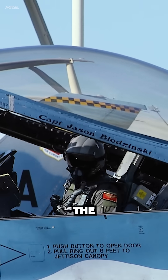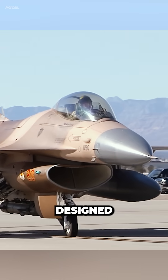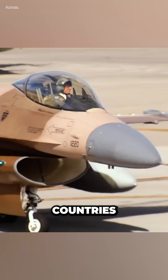The F-16 Fighting Falcon has been the backbone of the U.S. Air Force for over four decades. The F-16 was designed and developed by General Dynamics, now Lockheed Martin. The F-16 has been exported to over 25 countries worldwide.